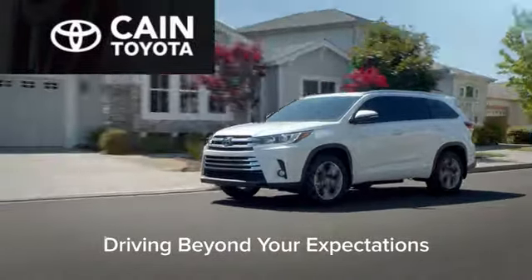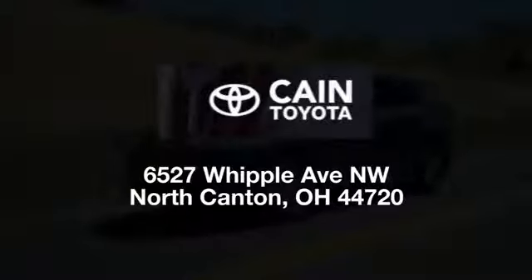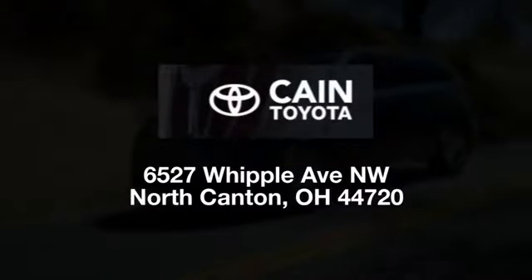Cane Toyota — driving beyond your expectations. We're conveniently located at 6527 Whipple Avenue Northwest in North Canton, Ohio, just 10 minutes from the Pro Football Hall of Fame.